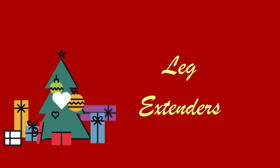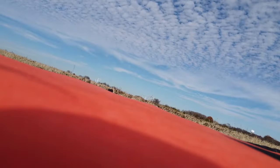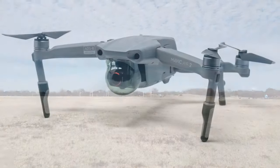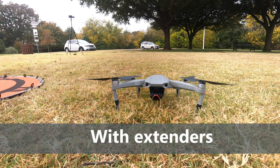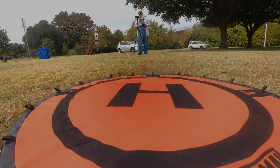Modern drones have very little ground clearance, which can be a problem when taking off in grass or from an unlevel surface. Even with a launch pad, the grass beneath it can still disrupt the gimbal's ability to function properly at the start of the flight. For most drones you can buy leg extenders that clip on and give it more clearance. Each drone uses different leg extenders and I've identified the specific ones for each drone in my catalog — they're all inexpensive.